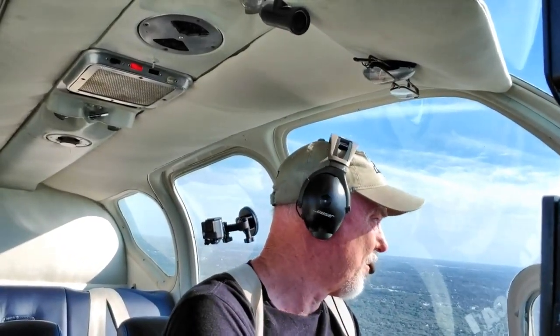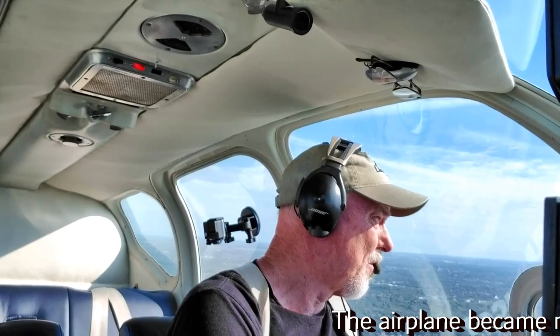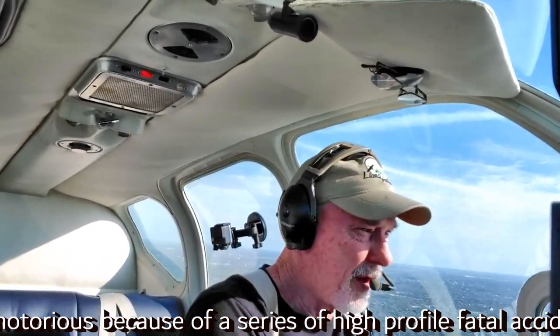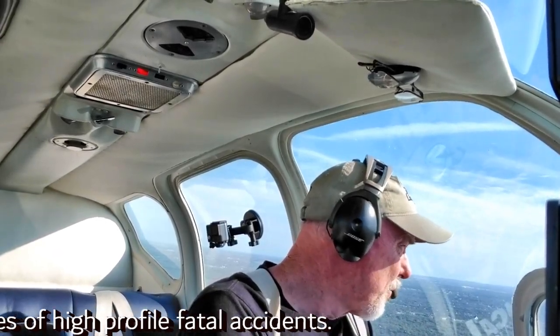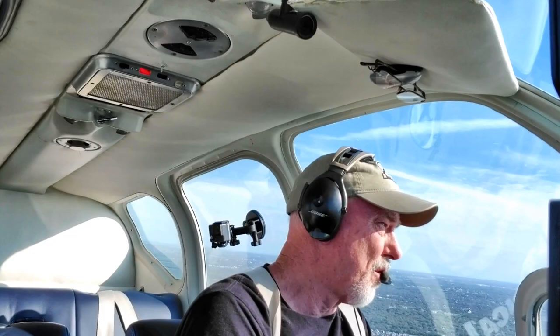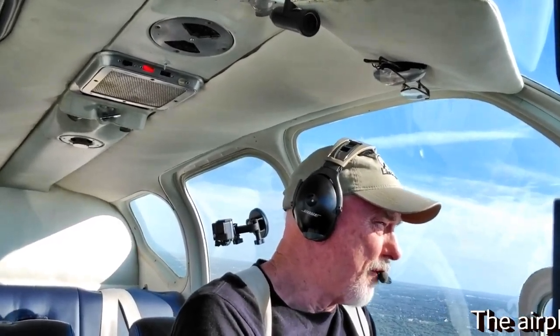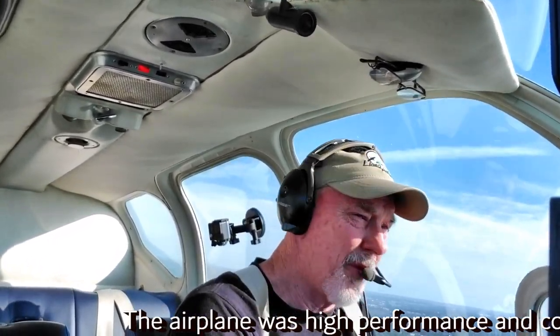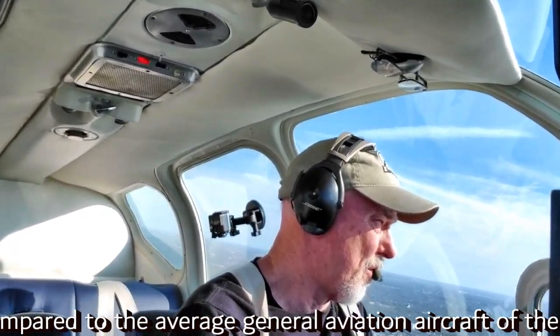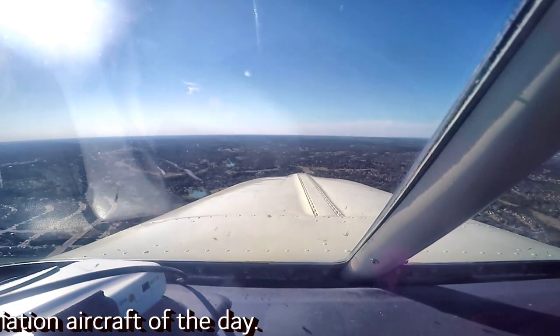44 X-ray, the traffic you're looking for is 11 o'clock and a mile and a half, 1,900. Roger, still no joy, 44 X-ray, continuing this heading. 44 X-ray, the Cherokee heads for a full stop, number two, runway 11, clear touch and go. And same intentions after your touch and go, 44 X-ray.